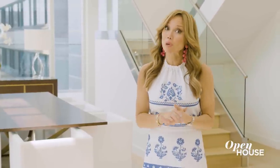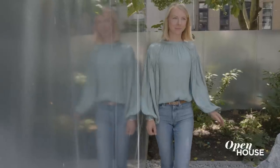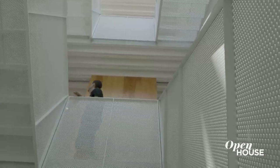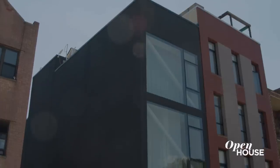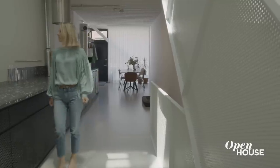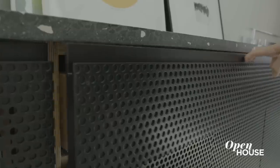Space is at a premium, especially here in New York. But where some see limitations, others see opportunity. When Adam and Carolina, principals of Only-if Architecture, set out to design their home in Bed-Stuy, Brooklyn, they selected a lot deemed too small for a house. But using an innovative floor plan that maximizes light, flow, and functionality, they created what they call the Narrow House.